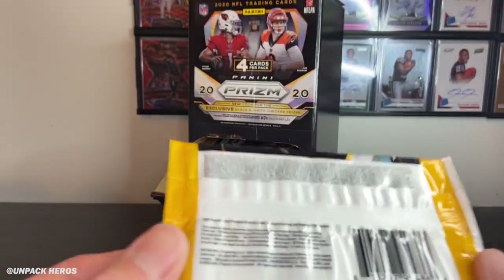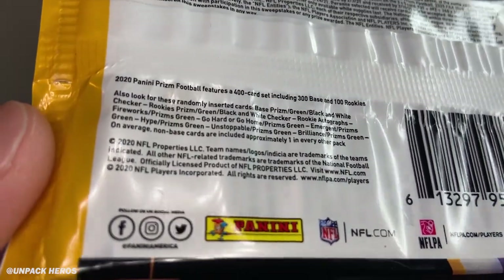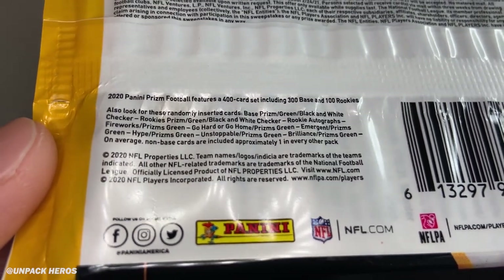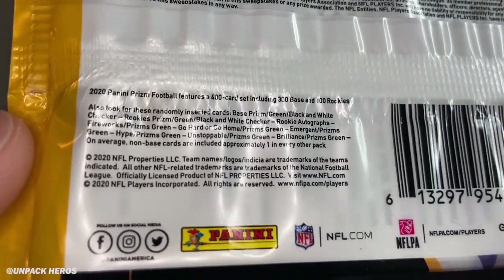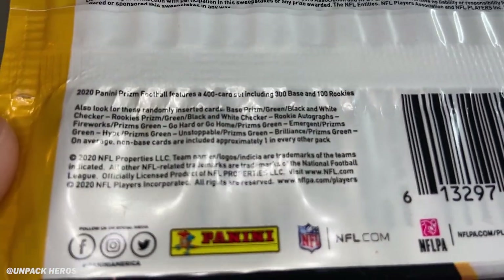Let's take a quick look at the back at what we can hit. Not much variety, but we are looking for the green parallel, the black and white checkerboard, as well as the prism or silver, whatever you want to call it. And we do have a shot at a rookie autograph. That's pretty cool.